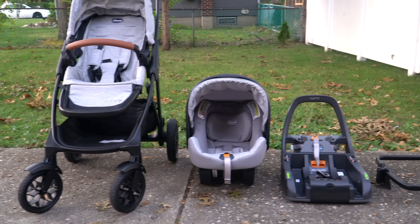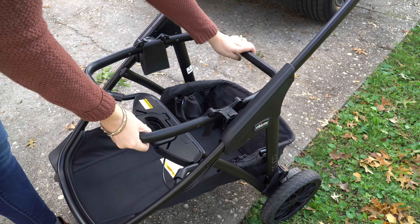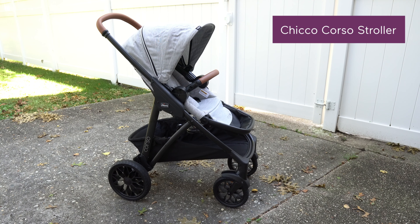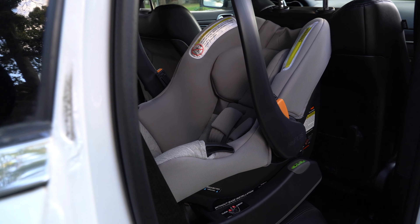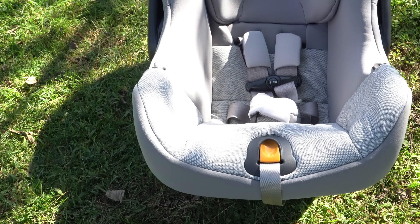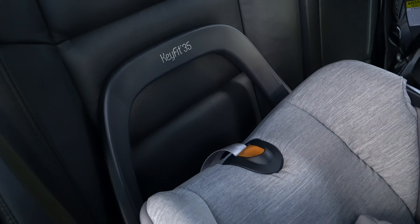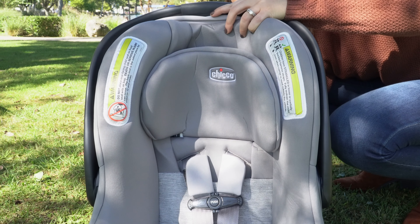This total travel package comes with the Kiko KeyFit 35 infant car seat, car seat base, car seat adapter, and the Kiko Corso stroller. The LE travel system features a car seat upgrade from the OG Kiko Corso — rather than the KeyFit 30 Zip, you get the KeyFit 35, which adds five more pounds to the weight limit and features an integrated anti-rebound bar and easy extend headrest system.